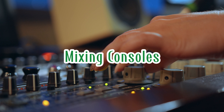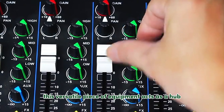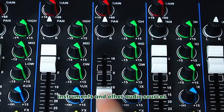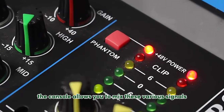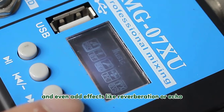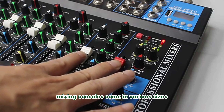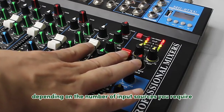Imagine the mixing console as the central nervous system of your sound system. This versatile piece of equipment acts as a hub, connecting microphones, instruments, and other audio sources. The console allows you to mix these various signals, adjust volume levels, and even add effects like reverberation or echo. Mixing consoles come in various sizes, with the ideal choice depending on the number of input sources you require for your event.